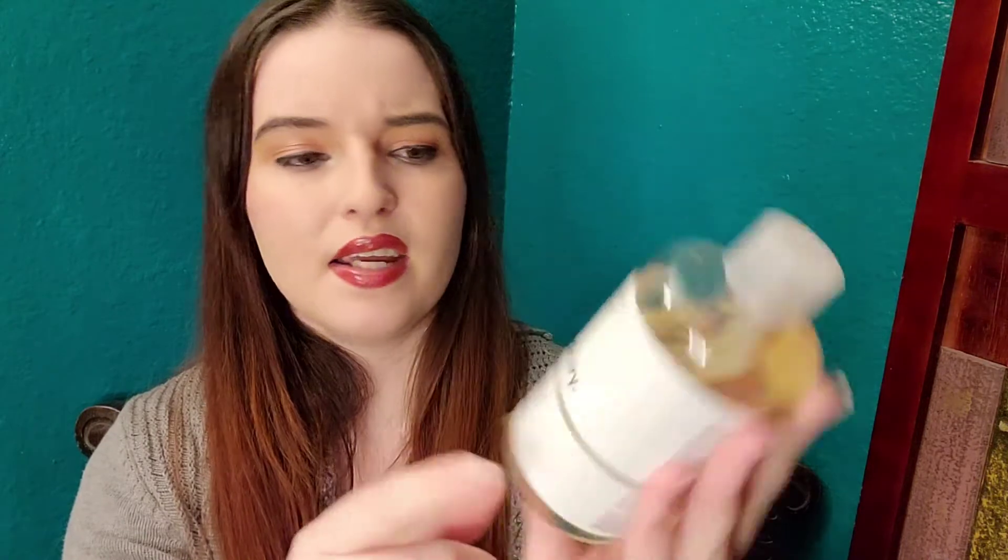The only time a toner should have a sensation is if it contains an active ingredient that exfoliates. For instance, The Ordinary has a seven percent glycolic acid solution toner, and this chemically exfoliates your skin. The glycolic acid loosens dead skin cells and excess sebum and oil and helps exfoliate that gently away. If you have extremely sensitive skin it might have a gentle tingling sensation, and that's normal. Most chemical exfoliants like AHAs and BHAs — like salicylic acid, lactic acid — will sometimes have a very gentle sensation.